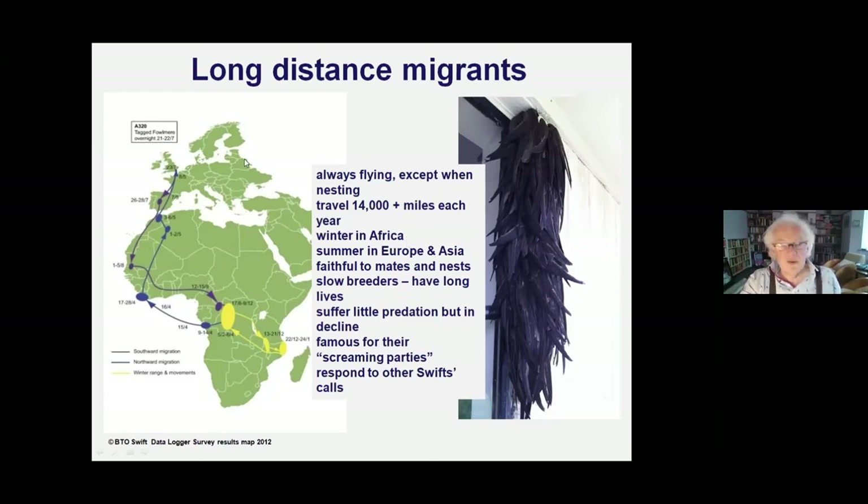This swift was fitted with a data logger on the 23rd of July. We get it back a year later when the bird returns to its nest and decipher it with a computer to find out where it's been. This swift flew off on the 23rd of July, reached Madrid on the 26th - three days - spent some time there, went down to Mali by the 1st of August, then did a leisurely flight to the Congo, arriving on the 12th of August. It spent a huge amount of time in the Congo, then headed to Malawi on the 9th of December.